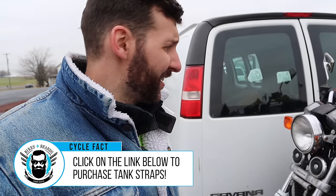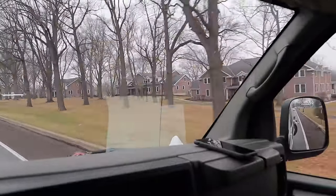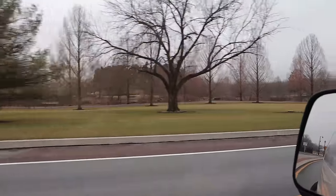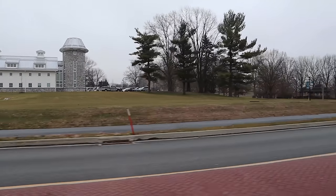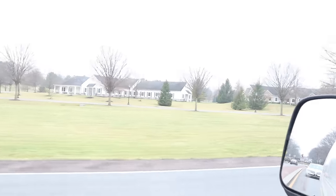Those big giant homes right there are all Milton Hershey kid homes. Kids that are orphans or missing a parent have the ability to go to Milton Hershey School for absolutely free. They stay in one of those homes, and there are a couple of parents there keeping an eye on the kids. It's an amazing opportunity — they have maybe hundreds of these homes facilitating underprivileged children.